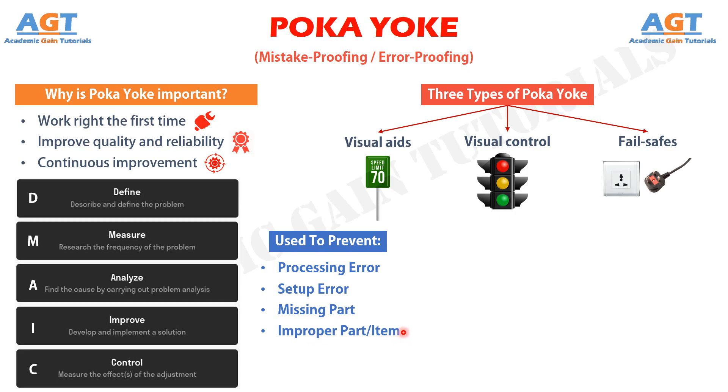To prevent improper part or item errors, which includes the wrong part being used in the process. To prevent operations errors, which includes carrying out an operation incorrectly or having the incorrect version of the specification. To prevent measurement errors, which includes errors in machine adjustment, test measurement, or dimensions of a part coming in from a supplier.